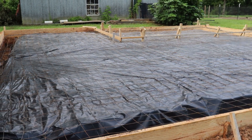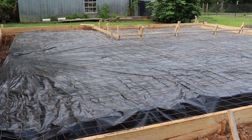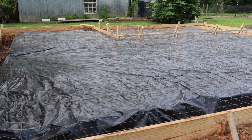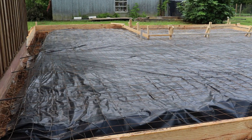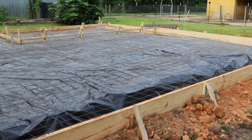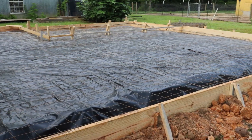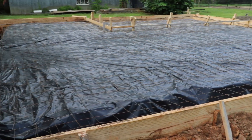Welcome back to the Cozy Cottage Homestead. I showed y'all in the last video that we were working on something, and we are definitely working on something. This is going to be the addition to our tiny little house that we call the Cottage.